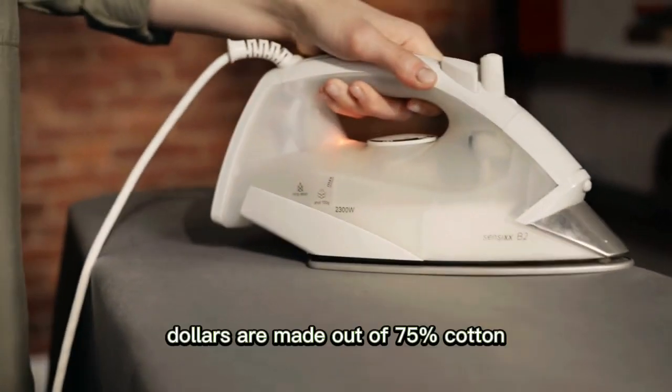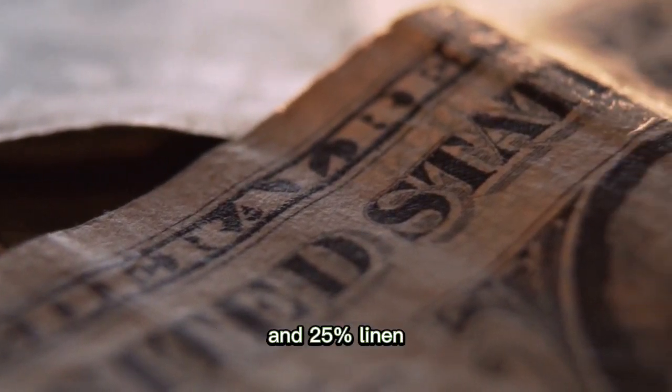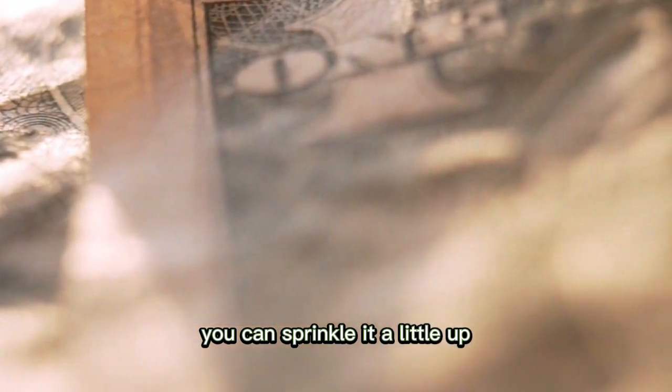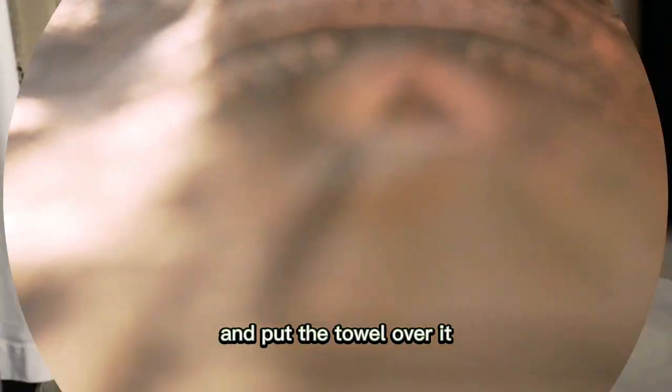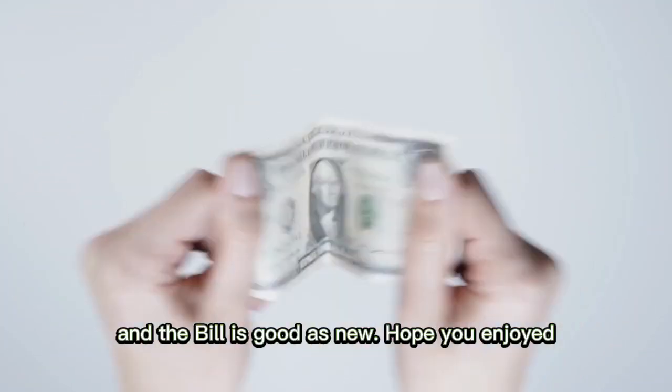You can actually iron money. Dollars are made out of 75% cotton and 25% linen, so if your dollar bill is wrinkled, you can sprinkle it a little, put a towel over it, and iron it in a circular motion — and the bill will be good as new.